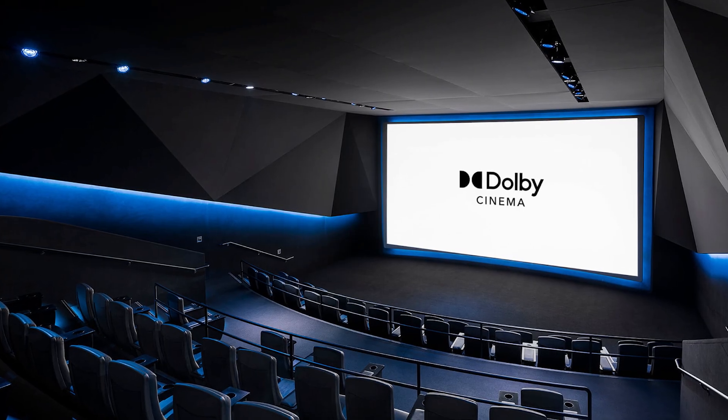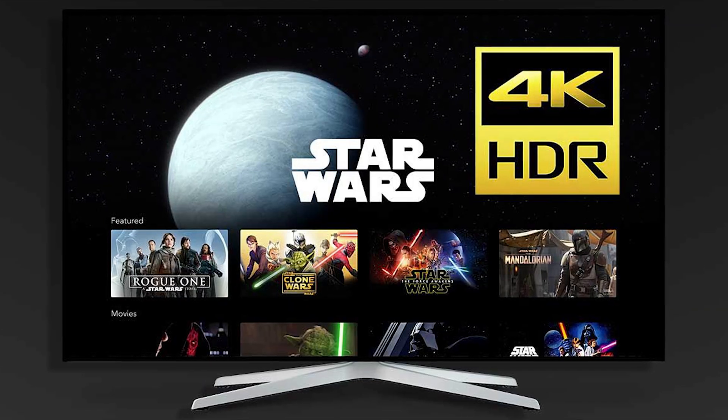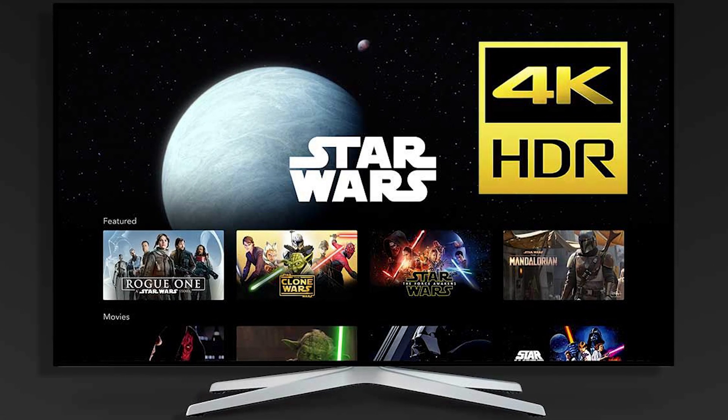You'll find Dolby Vision in premium movie theaters, usually paired with Dolby Atmos and Dolby Cinemas, and it's also made its way home via high-end TVs, monitors, projectors, streaming services, and Ultra HD Blu-rays. HDR content is everywhere now, from Netflix to Disney+, and nearly all 4K or Ultra HD TVs support some form of it. But not all HDR is created equal, and many HDR TVs still fall short of delivering a truly dynamic, lifelike picture.